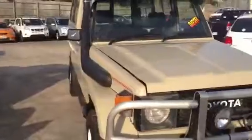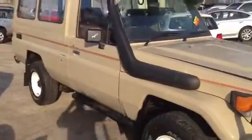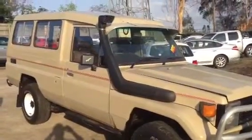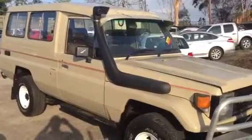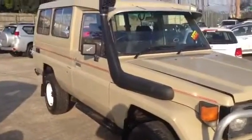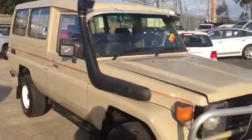That concludes our video tour today of our '87 Troop Carrier, done 261,000 Ks. This one here is $13,988 drive away. With a small holding deposit, Brian, we can wait until you get back down to Brisbane. If you'd like to give me a call back on 0448 268 414 — thank you, Shane.